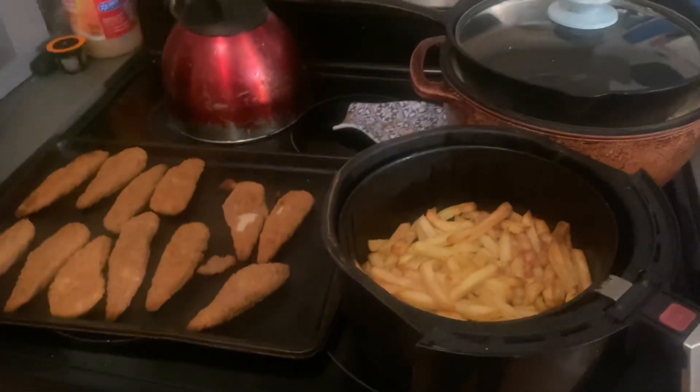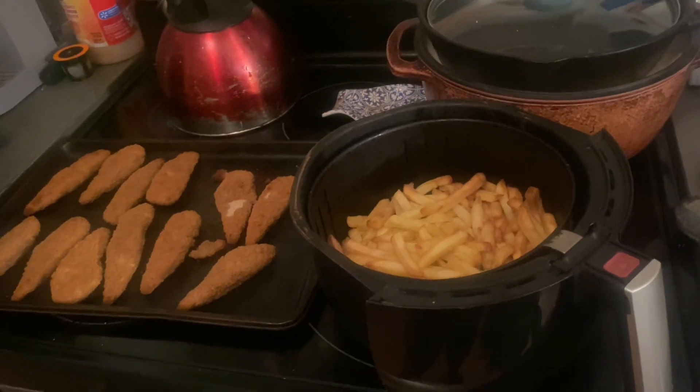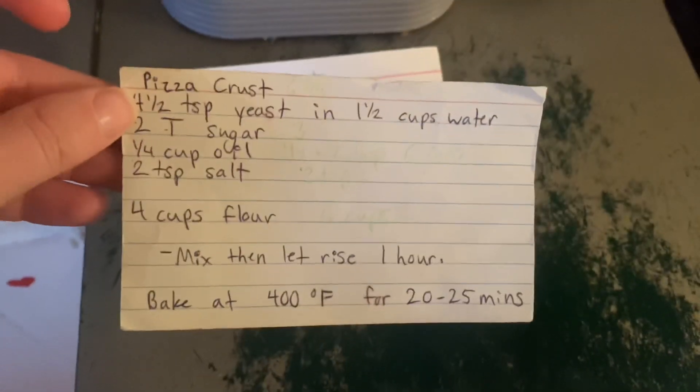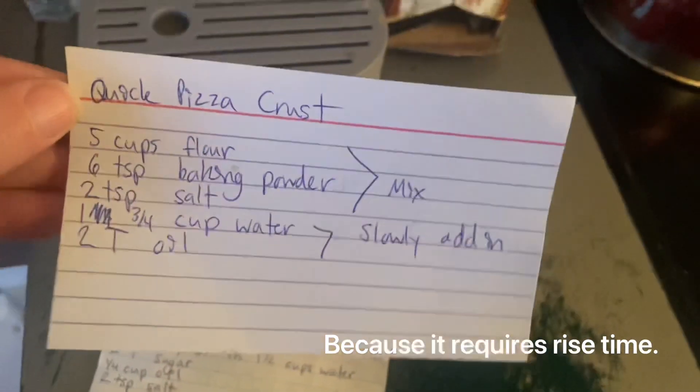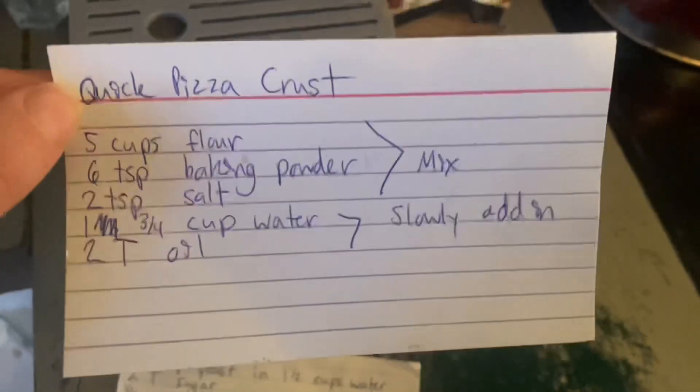The following night we did chicken strips and fries because we had the kids' Christmas concert and just needed something really fast and easy. Tonight for dinner I'm making pizza. This is the recipe I usually follow, but I don't want to take the time or effort for that one, so I'm going to use this other recipe to make pizza and breadsticks, and I'll show you what it looks like when it's done.